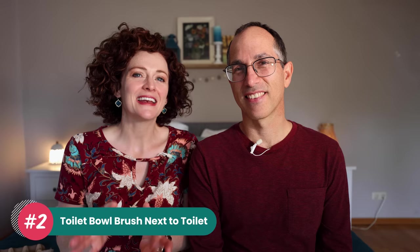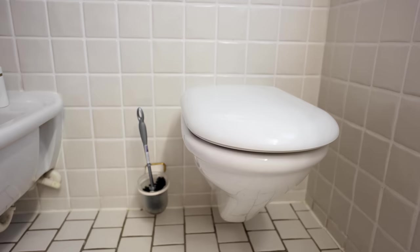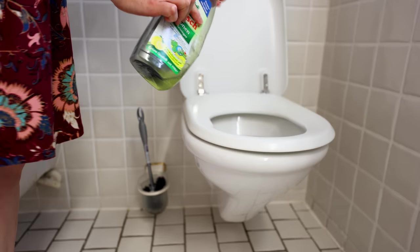Number two is the toilet bowl brush right next to the toilet — which is going to sound really funny to Germans, but it's awesome for us as Americans. In our bathroom here, it's a permanent installation, made of porcelain, part of the wall. It's so convenient, especially for German toilets, which have that flat shelf where poop particles can get stuck. You really have to have a toilet bowl brush here in Germany.